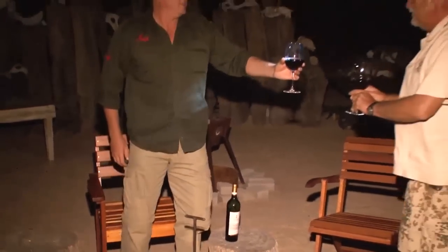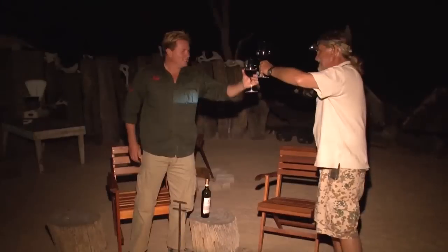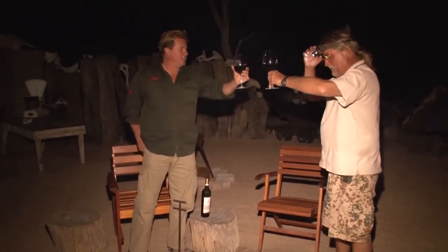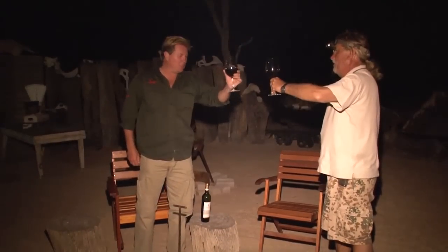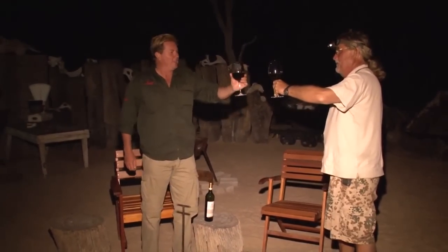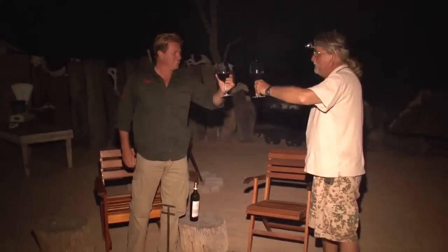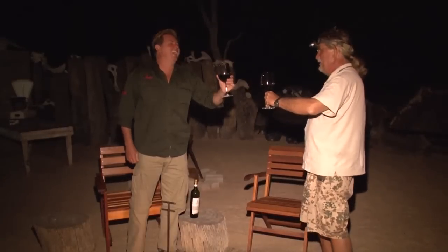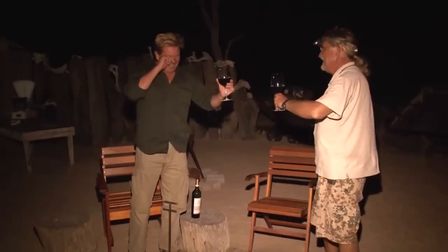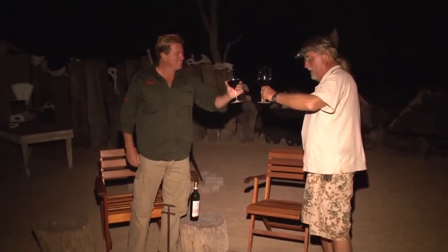A great hunt at Wilsonfontein in Namibia — one of the best places, the most scenic beauty you will ever find in your life. A great experience. We had two days of hunting here, good stalking. My knees are still sore — you know the story about the knees!